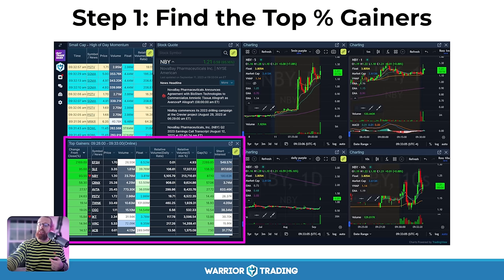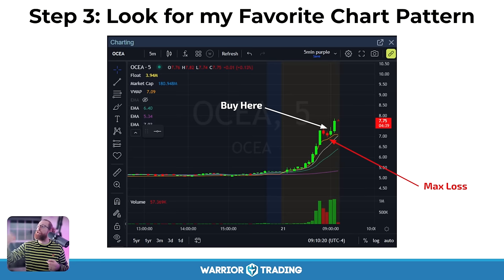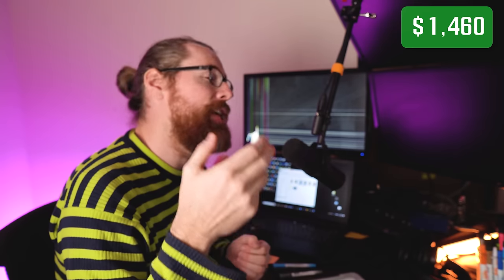Step number one: I look at the stock hitting the scanner and look at the top gapper. I check the news, and then I'm looking for my favorite chart pattern — and all of that happens super, super fast. I try to slow that down for our members by doing recaps after the fact, explaining: this is the stock I saw, this is what I liked about it, this is where I got in. In that fraction of a second I checked the price, the float, the relative volume, and the catalyst, and then I'm looking at the stock chart.